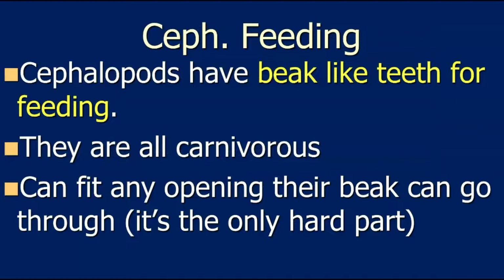Cephalopod feeding: they have a beak that literally looks like a bird's beak. All cephalopods are carnivorous — they only eat other animals. Because they're invertebrates with no bones, the only hard part on a squid, octopus, or cuttlefish is the beak. An octopus can fit through incredibly small openings as long as the beak can fit through, since the beak is the hard part and the rest can squeeze through.